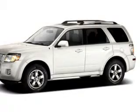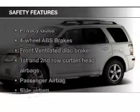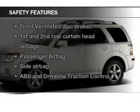An AM-FM stereo with a CD player, satellite radio, and power mirrors. And for your peace of mind, the following safety equipment is included.